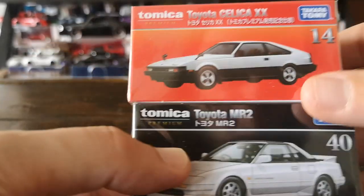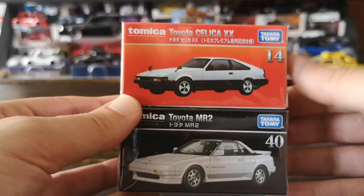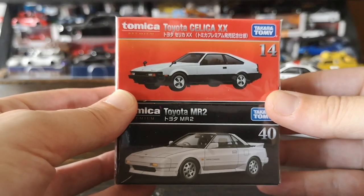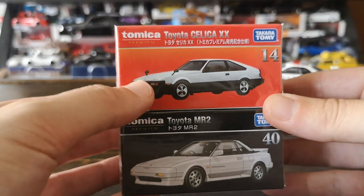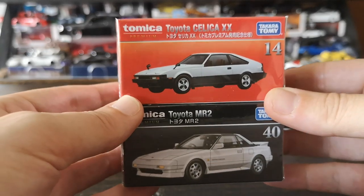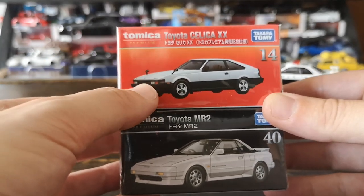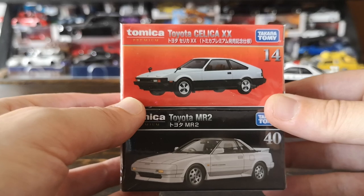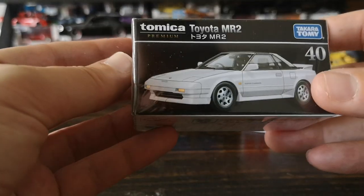Let me show what the last of the premiums is at the same time. This is the red box commemorative version, and it's going to be the Celica XX — two old-school Toyotas. The regular version of the Celica is kind of a gold with a dark gray lower part, and we've got the panda setup made famous by Initial D on the AE86. Let's start by unboxing the MR2.